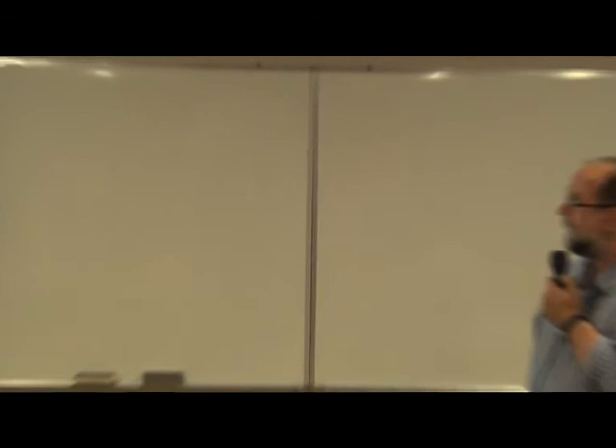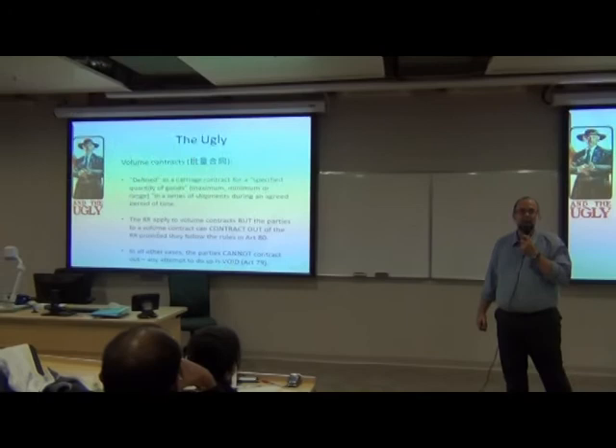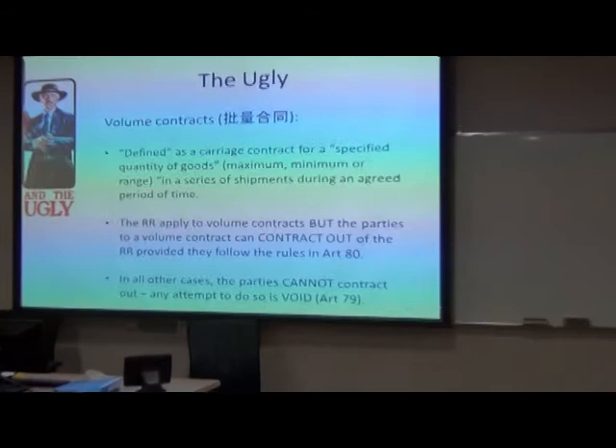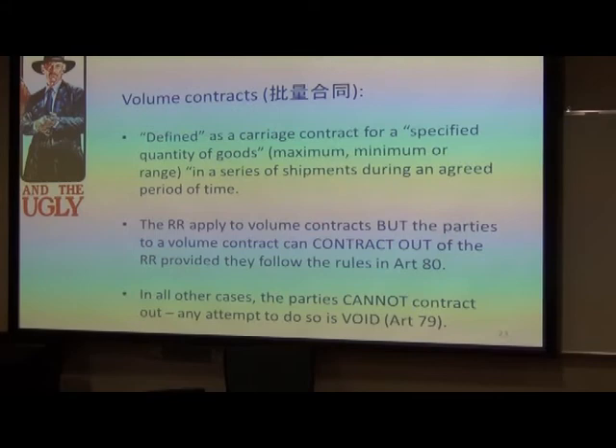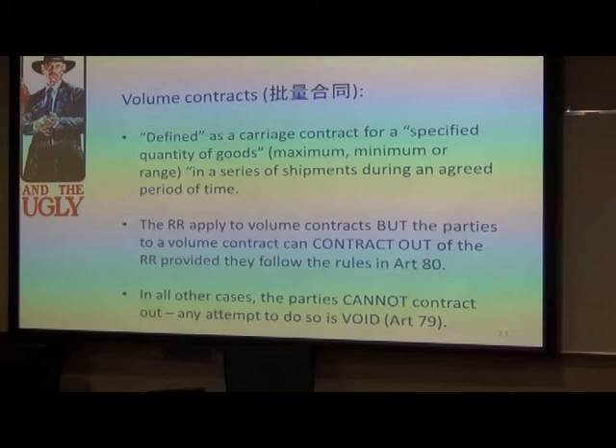Volume contracts are a totally new concept, and this is the Americans' doing — their shipping federations pushed this very heavily. What is a volume contract? That was the million-dollar question. It's defined in the Rotterdam Rules as a carriage contract for a specified quantity of goods — maximum, minimum, or range — in a series of shipments during an agreed period of time.